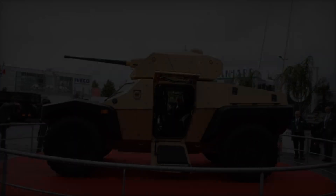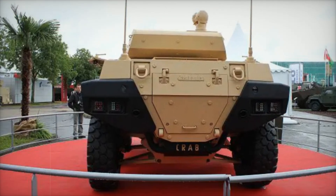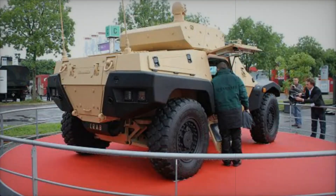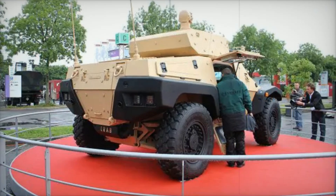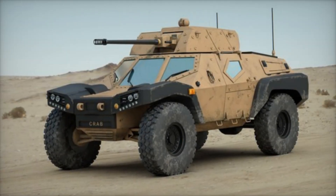Its capabilities are not just theoretical — they are proven in practice, making it a true game changer in modern warfare. We hope you enjoyed this in-depth look at the CRAB armored vehicle and its remarkable features. If you found this video interesting, don't forget to subscribe to our channel.